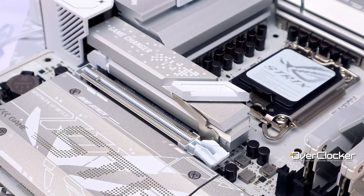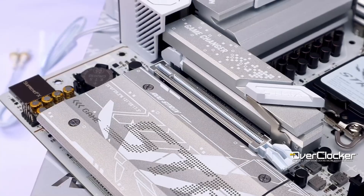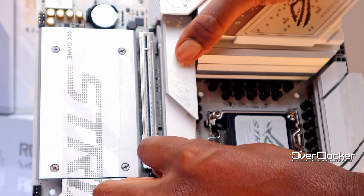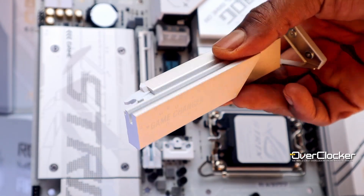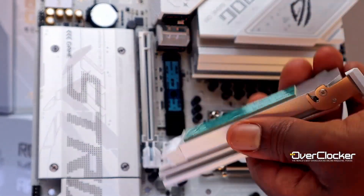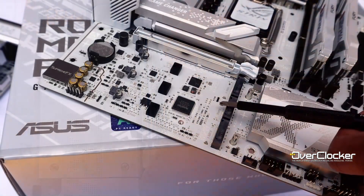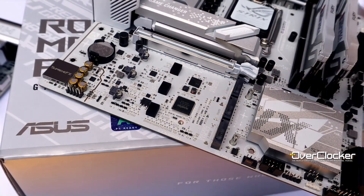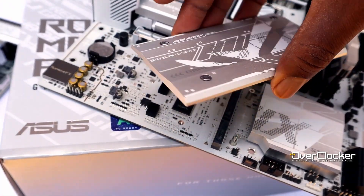Connectivity-wise, it ticks all the boxes for today's modern platforms. You have four M.2 sockets — one is Gen 5 and the others are Gen 4. The Gen 5 M.2 socket has the best heatsink, with a simple yet elegant solution for installation. The heatsink itself is quite beefy with plenty of surface area and should keep current Gen 5 drives operating at peak performance. The other heatsink for the remaining drives is rather thin, and if you populate all sockets, things may get a little toasty, especially with a high-end GPU dumping heat onto it.